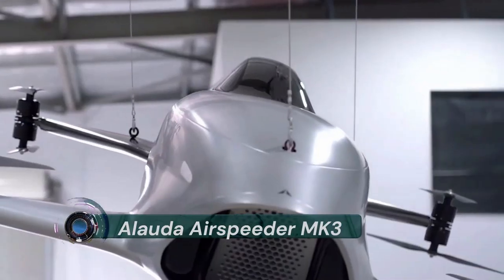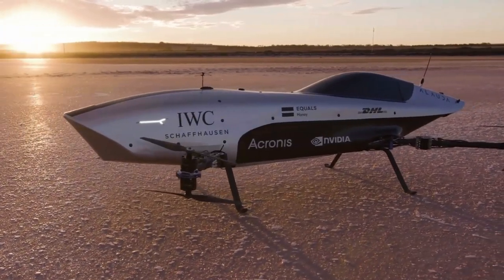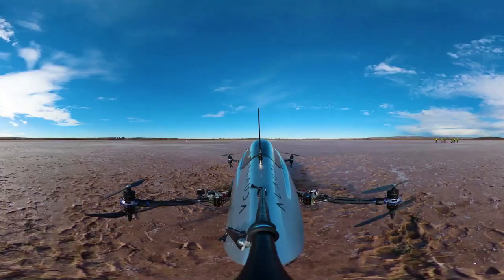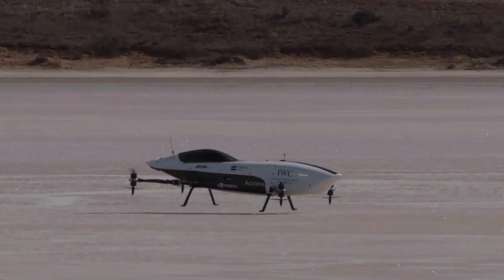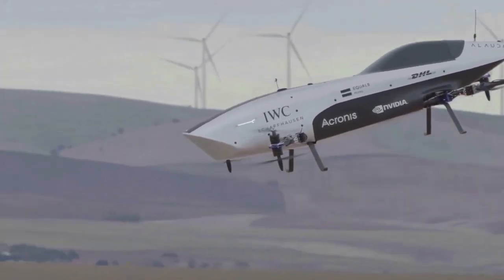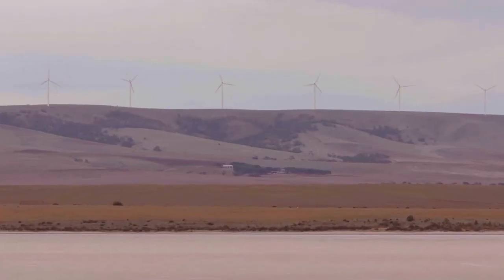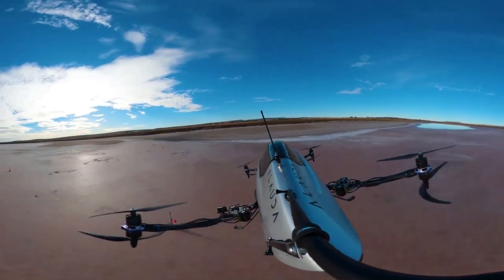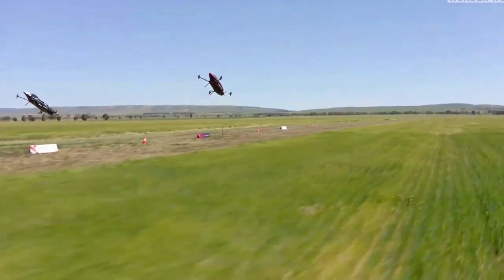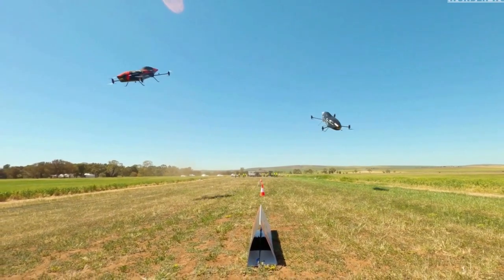Allauda Airspeeder MK3. Allauda's Airspeeder MK3 represents a huge technical advancement in the development of the world's first racing series for electric flying cars. This remotely piloted vehicle is the final iteration of an electric flying racing car before the introduction of the manned racing craft, the Airspeeder MK4. The MK3 will be operated by an expert remote operator from the ground and features a suite of technologies and engineering elements never before seen on an EVTOL craft.